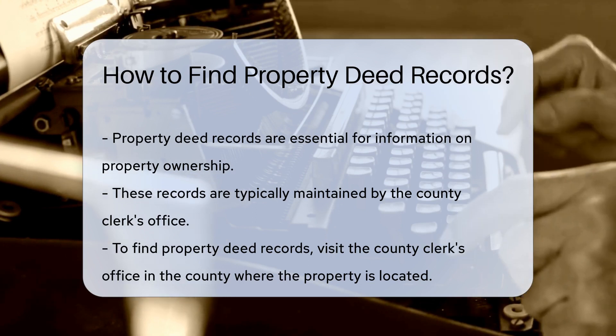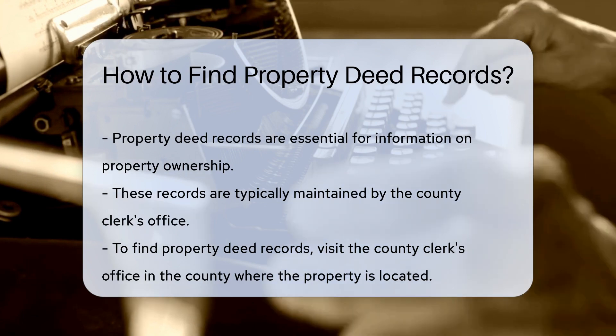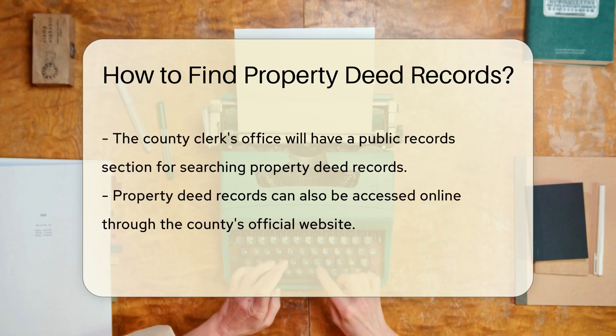To find property deed records, start by visiting the county clerk's office in the county where the property is situated. They will have a public records section where you can search for property deed records.